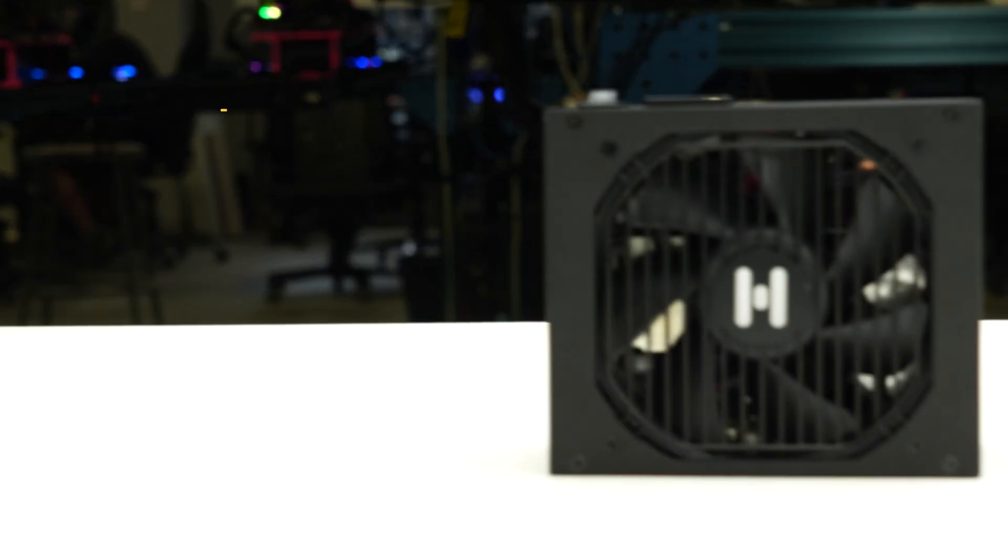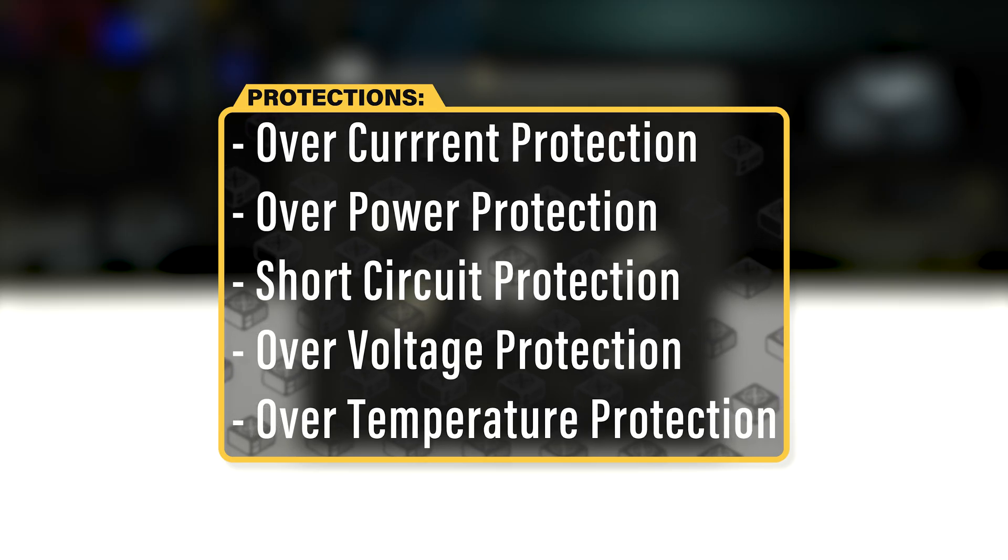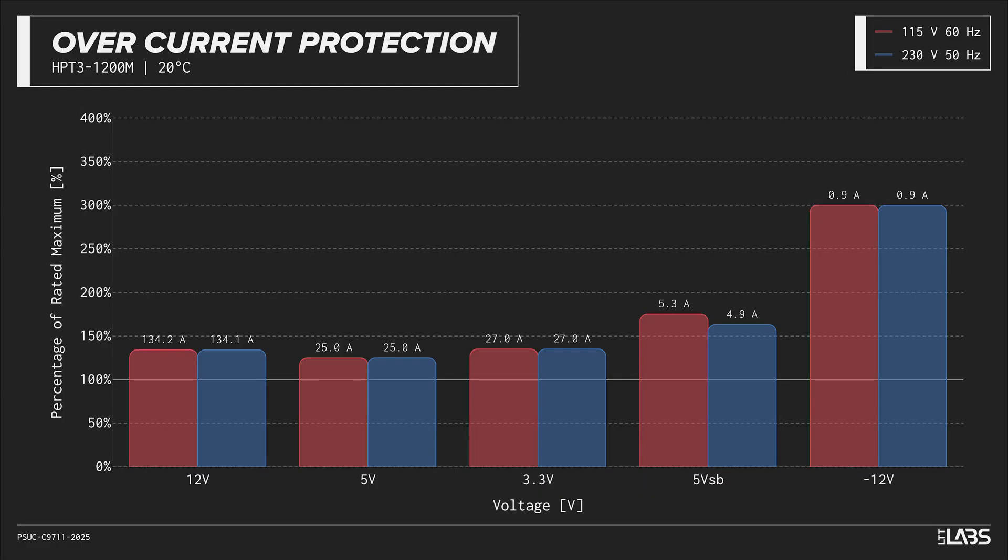The Hydro PTMX Pro ATX 3.0 PCIe 5.1 1200 watt is equipped with the protections as listed, providing baseline protection for you and your equipment. We measured the overpower protection engaging at a maximum of 131 percent of rated load, while the 12-volt rail alone is capable of 134 amps — 134 percent of its rating. This is equivalent to similarly rated power supplies, offering good protection against component faults while allowing power draw to slightly exceed the official rating.